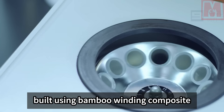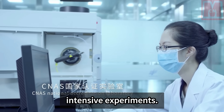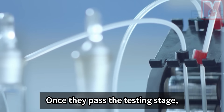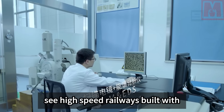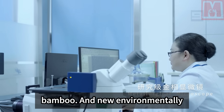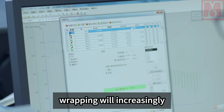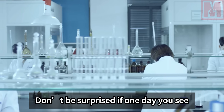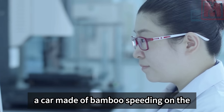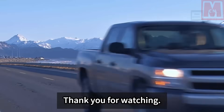High-speed railways built using bamboo-winding composite materials are still undergoing intensive experiments. Once they pass the testing stage, they will be completed successfully, and in our future lives, we will often see high-speed railways built with bamboo. New environmentally friendly technologies like this will increasingly appear in our daily lives — don't be surprised if one day you see a car made of bamboo speeding on the road, because everything is possible in China.